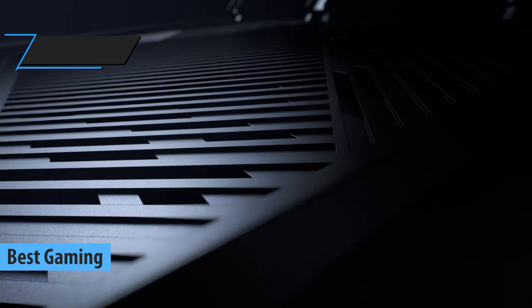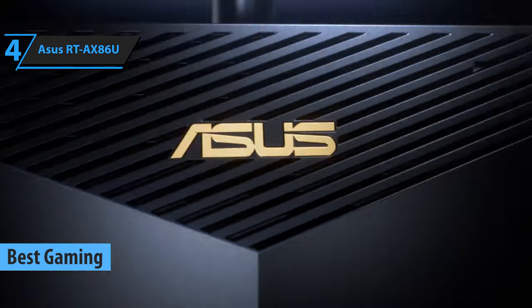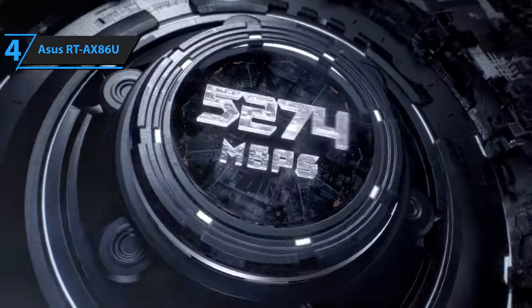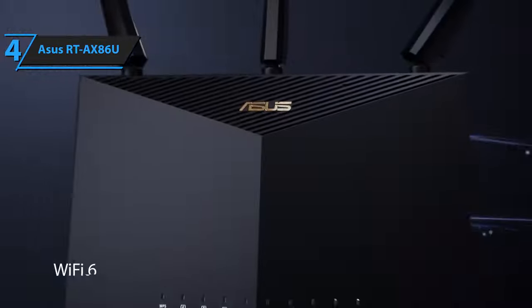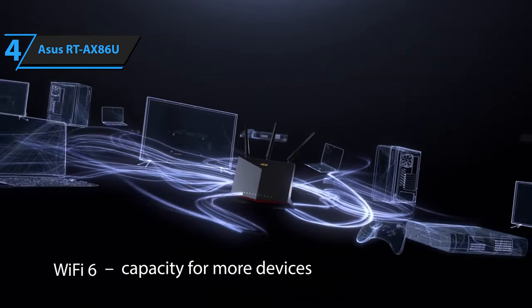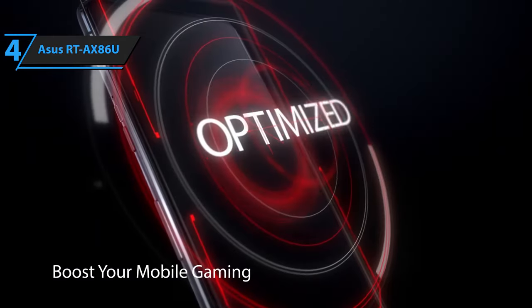The best gaming wireless router for dedicated gamers is undeniably the Asus RT-AX86U. This router is a perfect blend of high-level performance and gamer-friendly features, making it an essential tool for any serious player. Besides offering impressive performance, the Asus RT-AX86U stands out as a cost-effective solution for gamers, providing all the necessary support for online gaming.